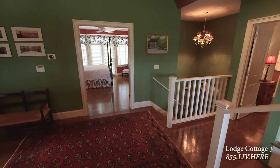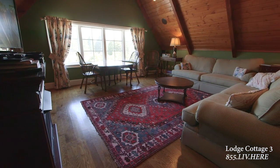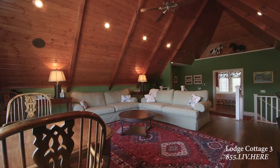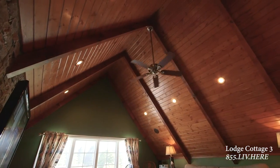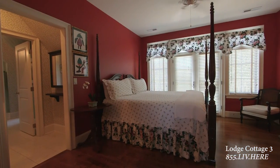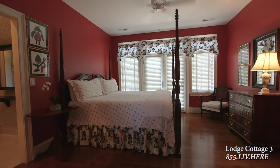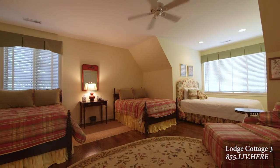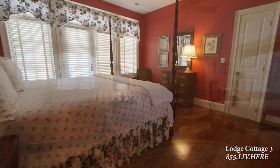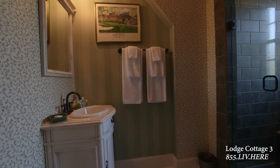The upstairs features three guest bedrooms accessed from the upper landing, where a loft area provides comfortable seating and fireplace ambiance, all within the aura of the vaulted wood-paneled beam ceiling. Each guest bedroom provides extensive open space with seating, overhead ceiling fan, and lots of natural lighting. Hardwood floors throughout create a natural feel with area rugs providing soft decor. The guest bathrooms offer custom vanities, tiled showers or tubs, and tiled flooring.